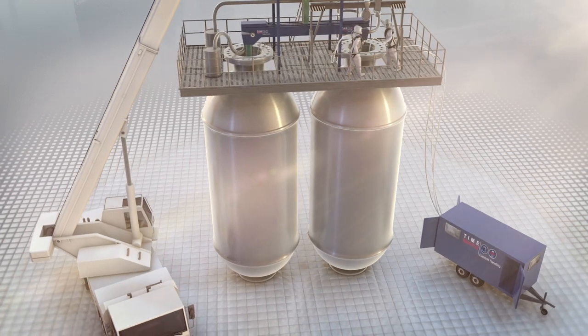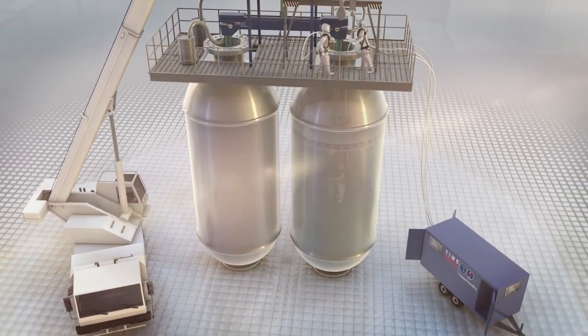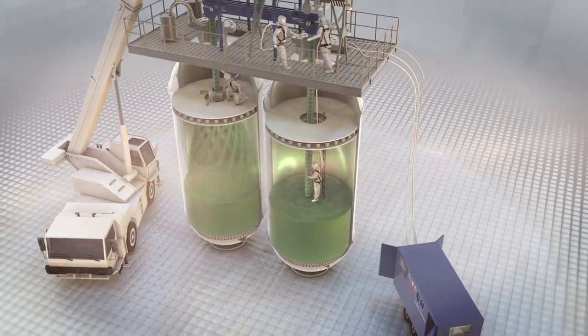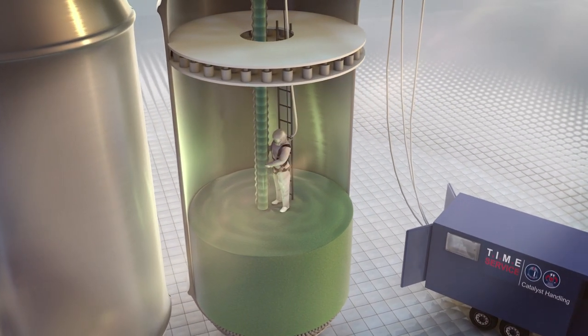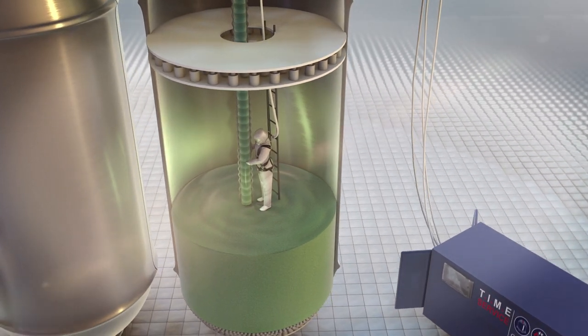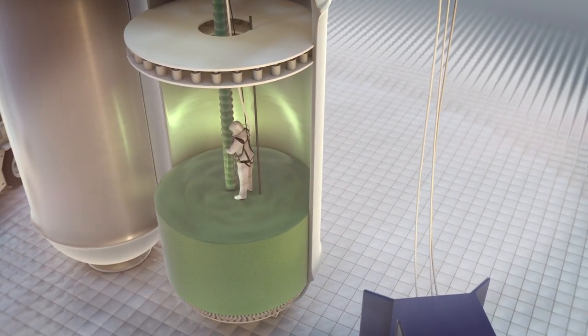A sock loading or dense loading procedure is employed for the filling depending on the reactor type and customer requirements. During a sock loading procedure, our employees check that the catalyst pellets are distributed correctly on the charged nozzle in the bottom of the reactor.